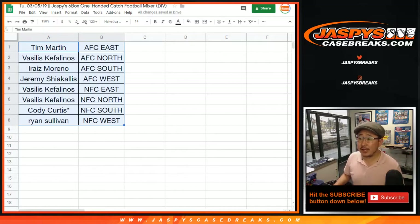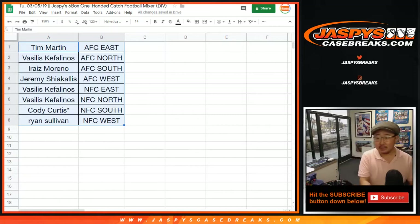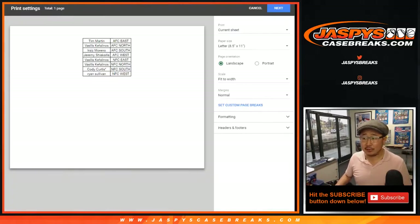Any trades? No trades? T.W.C. — trade window closed. All right, let's print and let's rip.